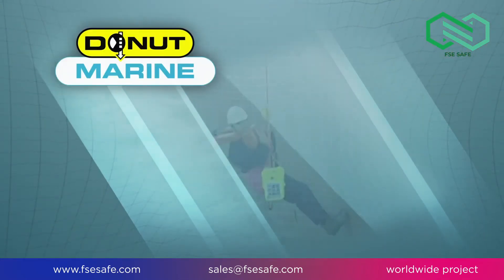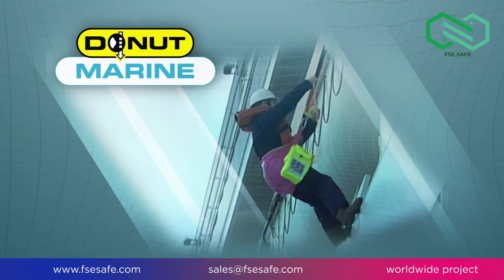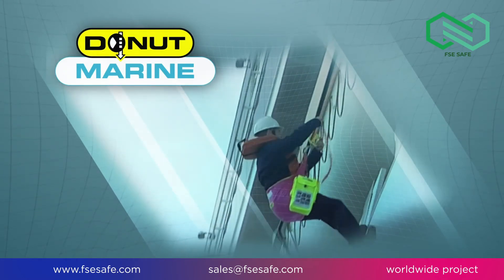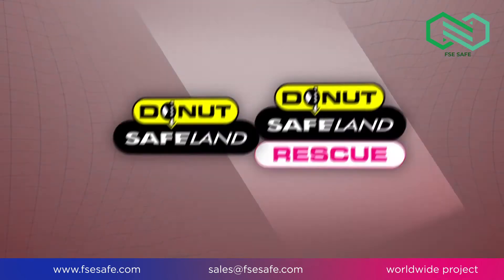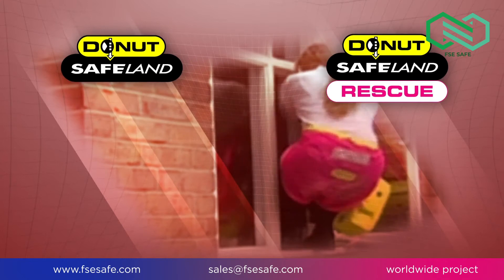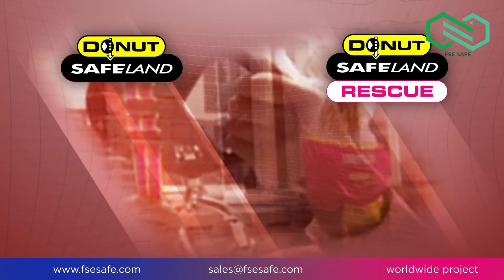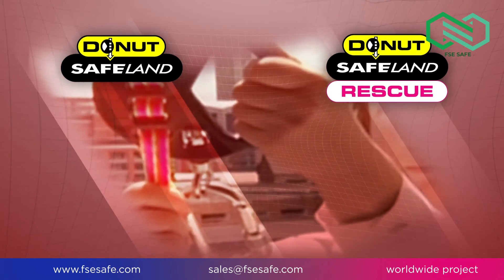The Donut Marine is a personal descent control device for tertiary escape from FPSOs, FSUs and vessels. For onshore use, there are the Donut Safeland and Safeland Rescue. These products enable escape from areas of entrapment such as high-rise buildings, wind turbines, scaffolding or cranes.